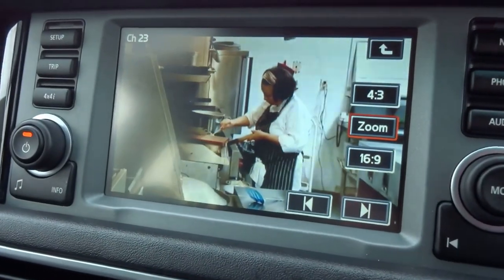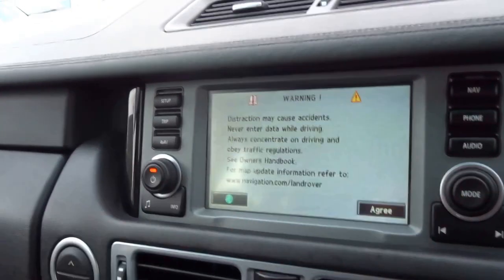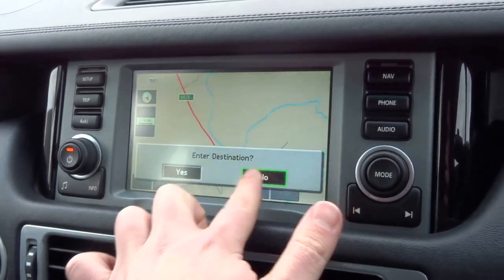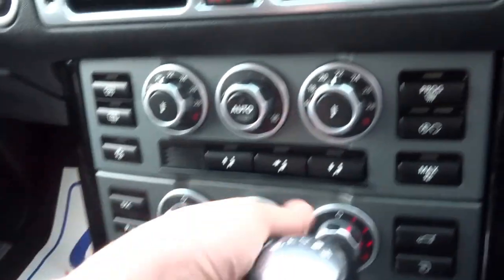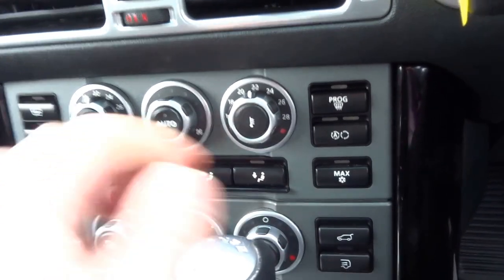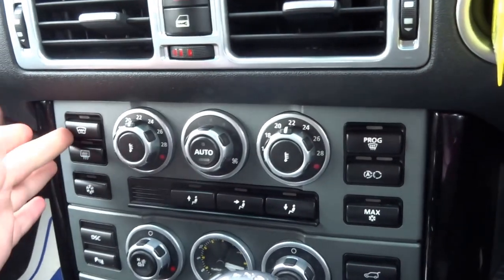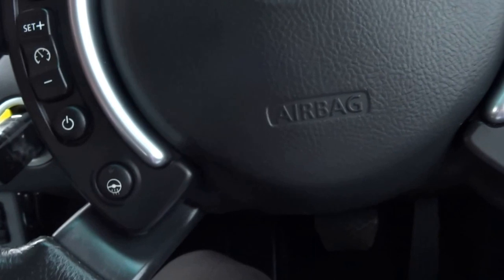The car also comes equipped with a television and full satellite navigation. You've got dual zone climate control, adjustments for the heated and ventilated seats, boot release, a heated windscreen, heated steering wheel, and cruise control.